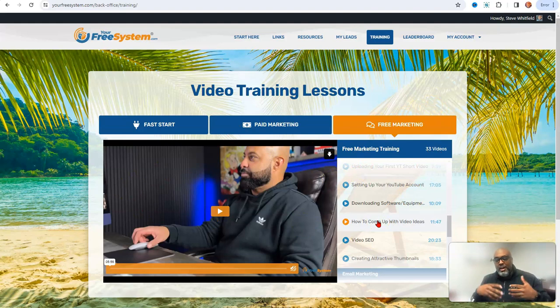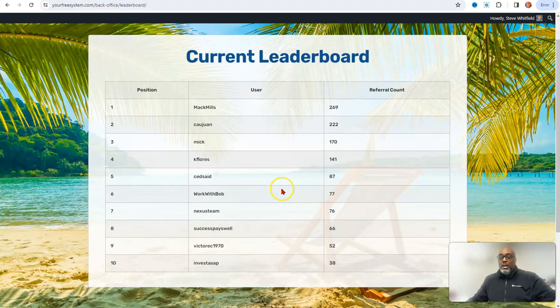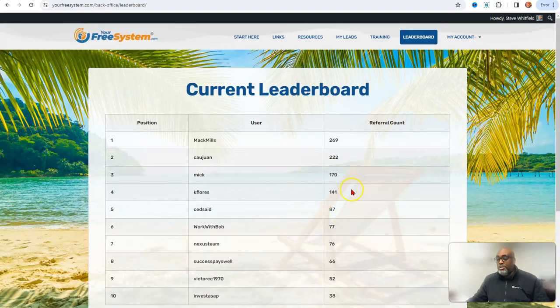That's why I'm hyped for this system — it provides real value and a service to the affiliate marketing community. It allows you to actually learn if you get this far. Most people don't even know what they've got in their hands. Here's the leaderboard — these are the top leaders, the major surfers who ride the momentum. You've got Mac Mills, Kawon, and others who are clearly crushing it.